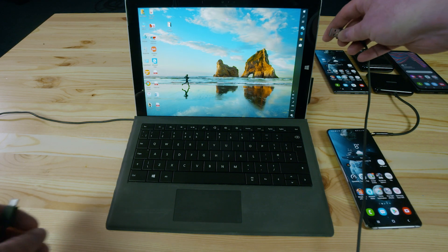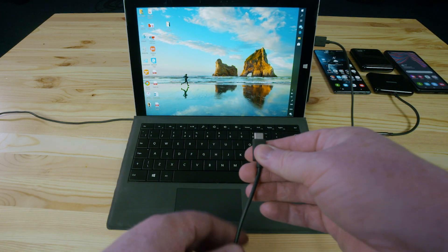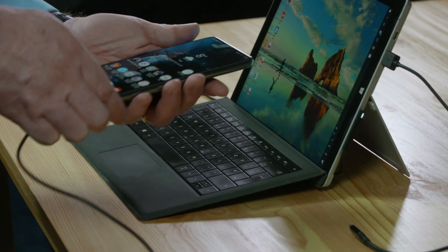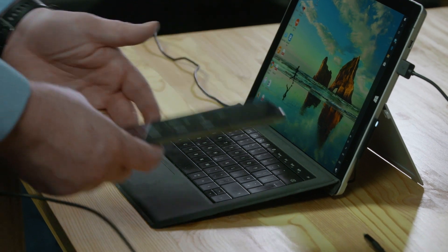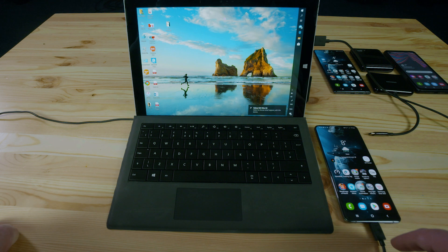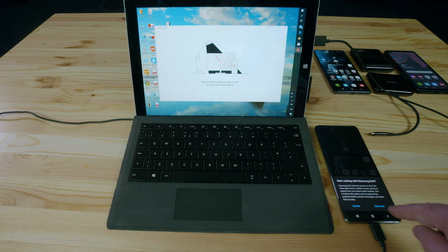Using the USB cable that comes in the box, you simply plug it into the side of your laptop, and the USB-C end plugs into the bottom of the S20 Ultra. When you plug it in you'll see it looking for permission — on the phone it'll come up asking permission to access. So you can see it here now: it says do you want to start using Samsung DeX. I click start now.